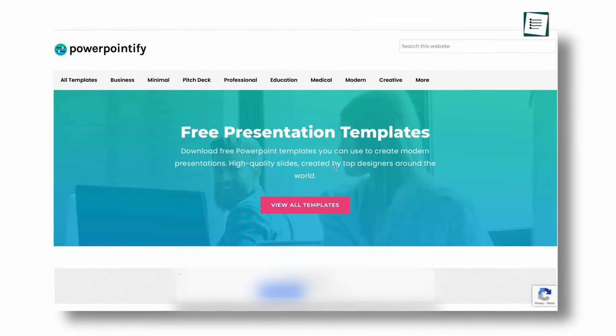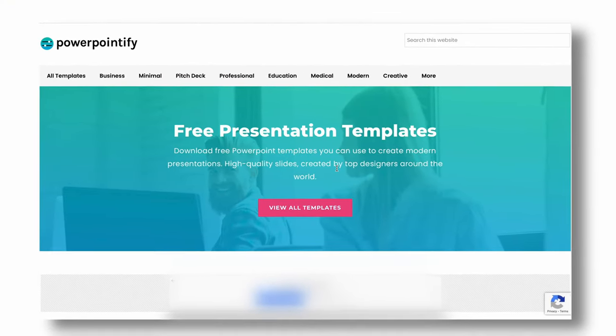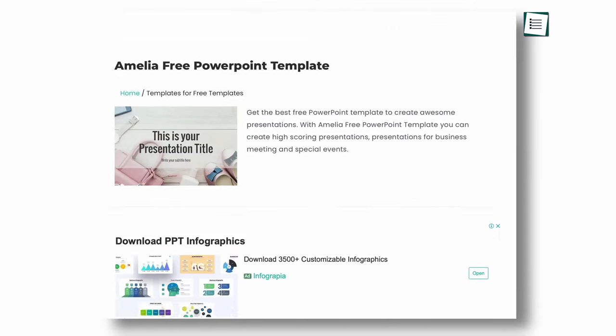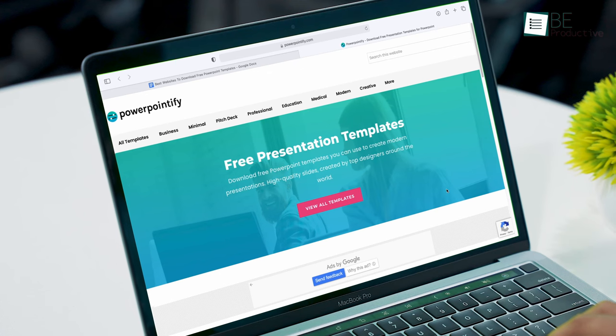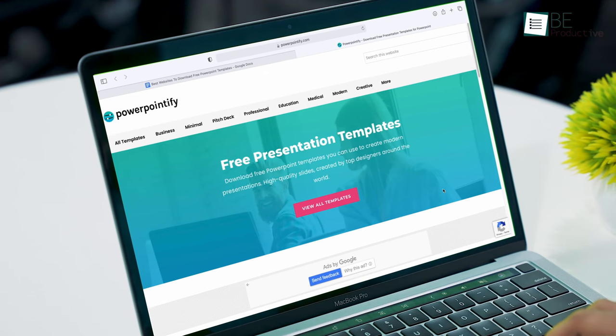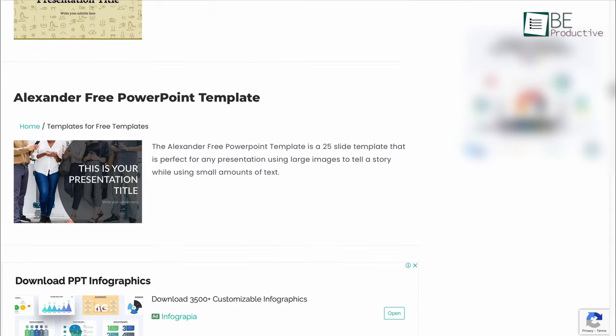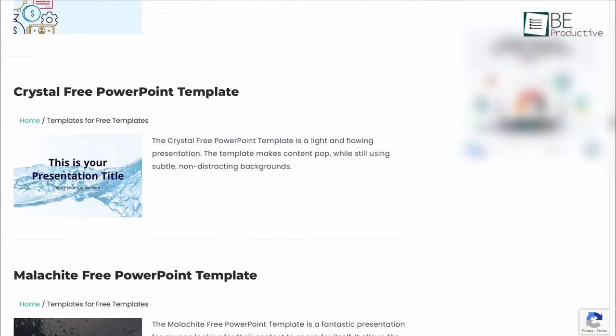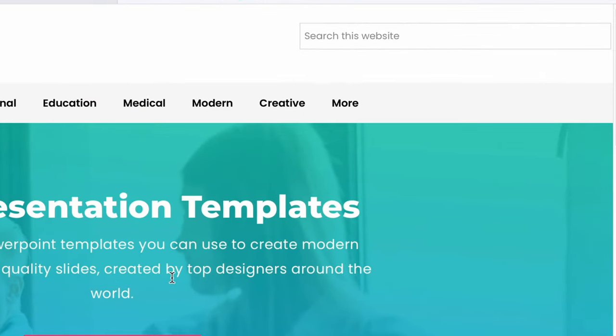Coming up at number 4, let's have a look at PowerPointify — a great place for downloading high-quality free PowerPoint templates that are created by experts all around the world. You'll be impressed with the clean and professional look of this website when visiting for the first time. However, despite the minimal look, it holds a wide range of free PowerPoint templates to present your slides beautifully.